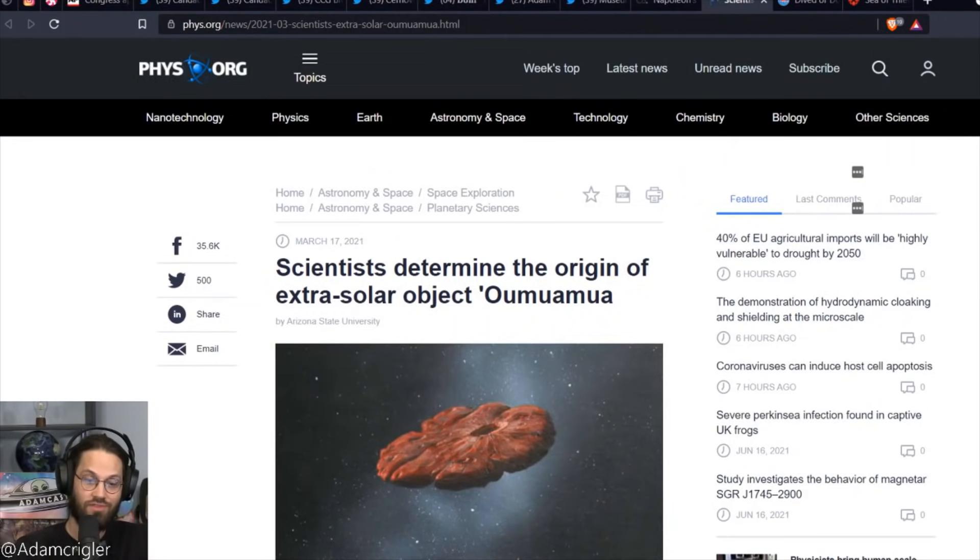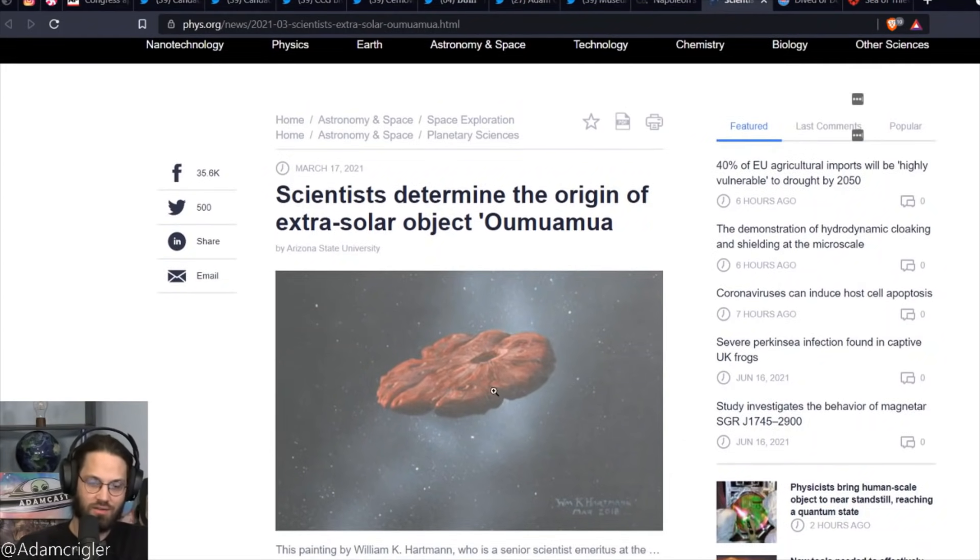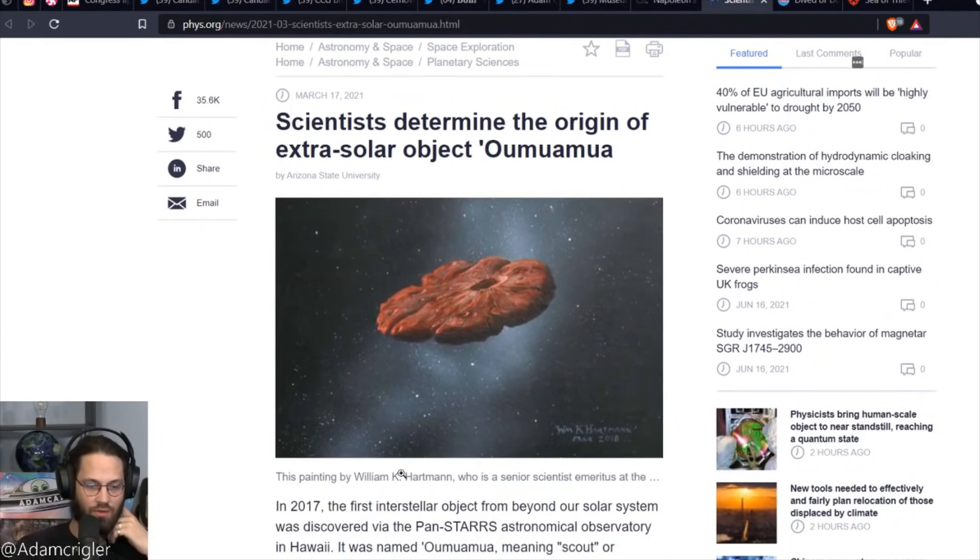Scientists determined the origin of extrasolar object Oumuamua. Back in 2017 it came through our solar system. It was an interstellar object that came in and left. Now there is a scientist out there that claims that it changed trajectory. He says there's no way that this could just be natural — it has to have been some sort of alien device. He's very bold on his claims.